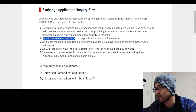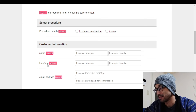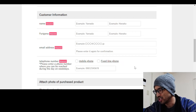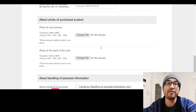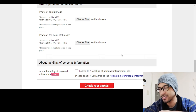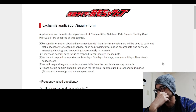It may take several days for them to respond to your inquiry. You have to put in your customer information - name, email address, phone number, all that. You also have to upload photos of your purchased products, specifically pictures of the front and back of your incorrect card. It's only letting you do one picture at a time, which is a hassle.